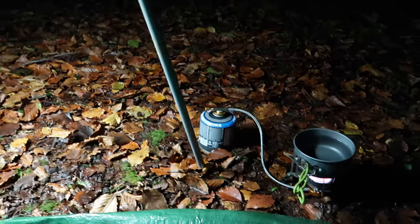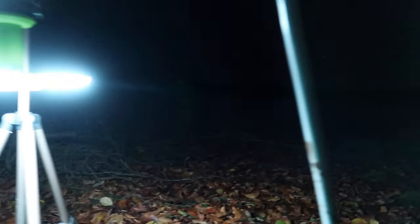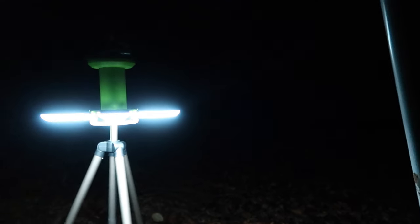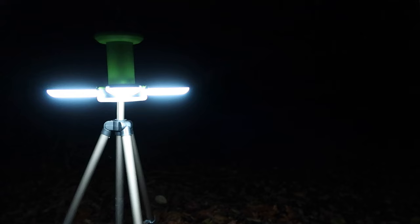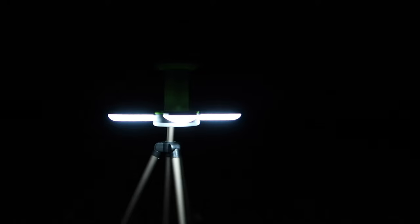It's about half nine, 20 past nine. I'm currently just boiling some water to make a cup of Earl Grey tea, because I'm terribly English. There's not a lot happening here — it's about 10 degrees, so it's getting a bit nippy. But in the tent it's lovely, quite nice and cozy. It's pitch black and very quiet.